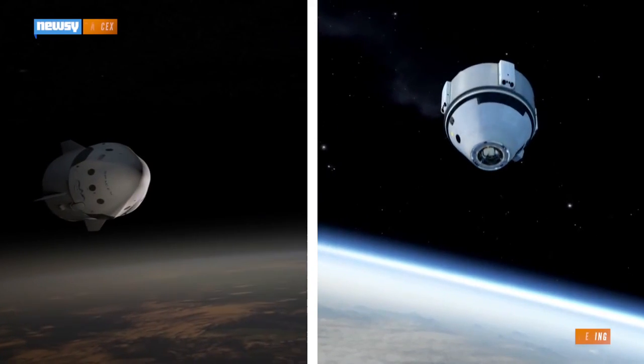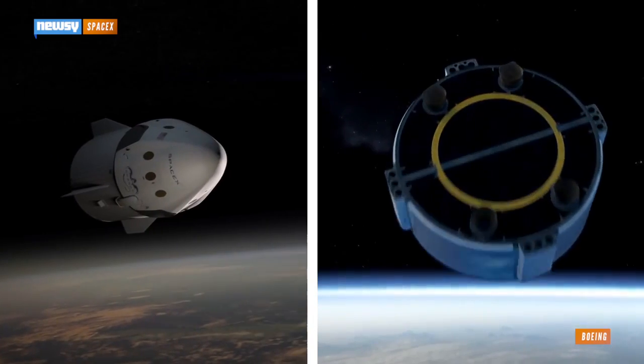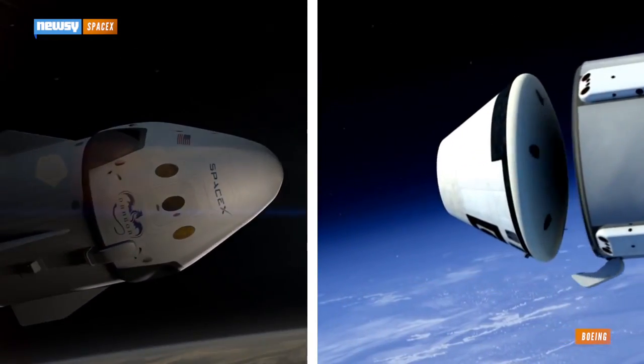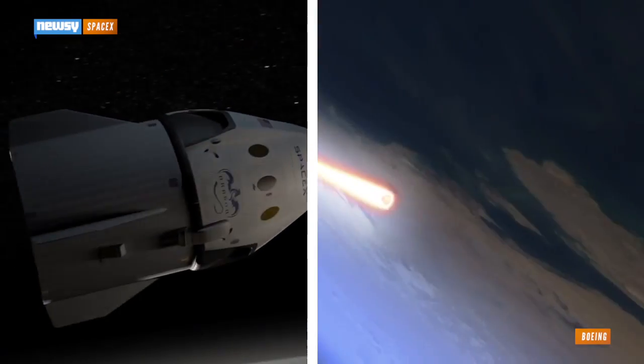The new adapters themselves will arrive at the station later this year. They'll serve as parking spots for spacecraft from SpaceX and Boeing. SpaceX's Dragon 2 and Boeing's CST-100 are part of NASA's Commercial Crew Program, an initiative to bring NASA's manned launches back to the U.S.